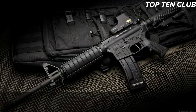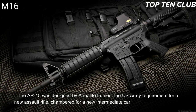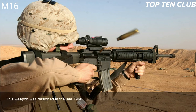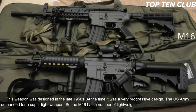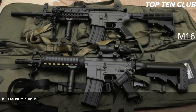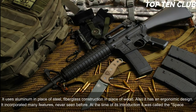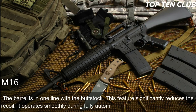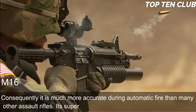Number 1: M16, USA. The AR-15 was designed by Armalite to meet the US Army requirement for a new assault rifle chambered for a new intermediate cartridge. Adopted as the M16, it became the standard-issue infantry weapon. Designed in the late 1950s, it was a very progressive design. The US Army demanded a super-light weapon, so the M16 uses aluminum in place of steel and fiberglass construction in place of wood. It has an ergonomic design with many features never seen before — it was called the 'space rifle.' The barrel is in line with the buttstock, which significantly reduces recoil, allowing smooth fully automatic fire that is very easy to control.